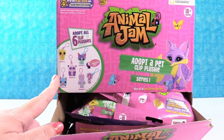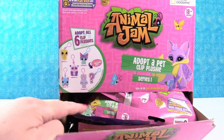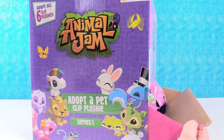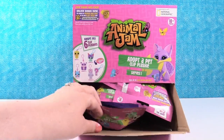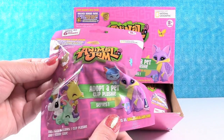There are six different animals to collect in this collection. There is a mystery, so maybe I'll be the mystery pet. Mysterious Shannon. Here are some of the Animal Jam friends on the side of the package. We have a full box here. We're going to open until we find the full set or run out of packs.